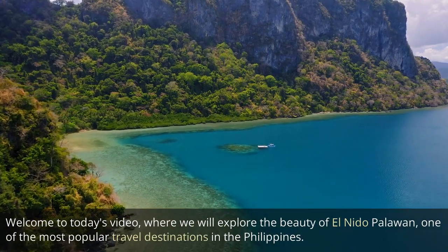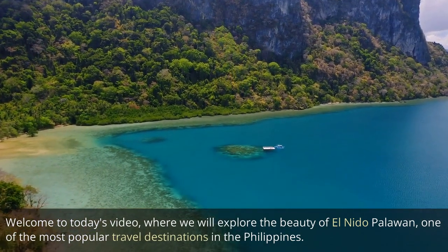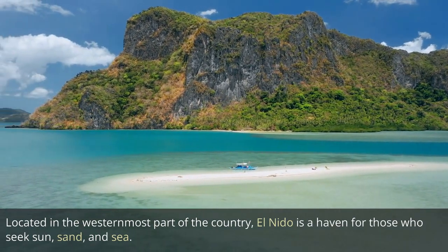Welcome to today's video, where we will explore the beauty of El Nido Palawan, one of the most popular travel destinations in the Philippines. Located in the westernmost part of the country, El Nido is a haven for those who seek sun, sand, and sea.